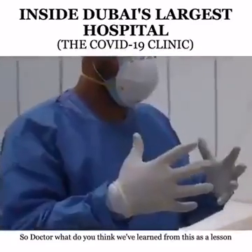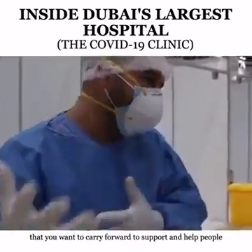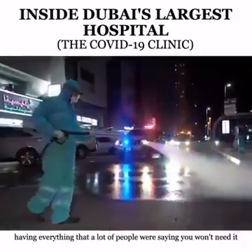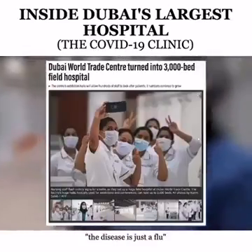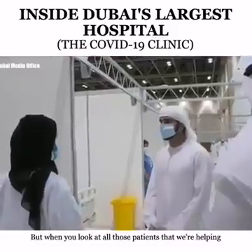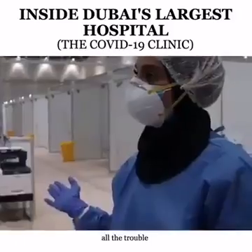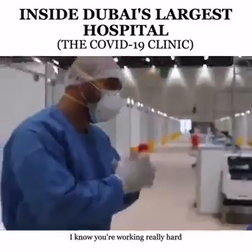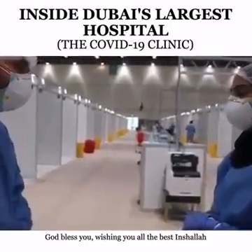Doctora, what lesson do you want to carry forward from this to support people in the future? Being ready for the worst. Being prepared and having everything done. A lot of people were saying you won't need it — the disease is just a flu, it will go away in a couple of months. But when you look at all those patients we're helping, all of those who have left the hospital cured, then it's worth all the trouble. Alhamdulillah. God bless you, Doctora. I know you're working really hard and are super busy. Thank you for the time to show us around. God bless you. Wishing you all the best, inshallah. Ramadan Kareem.